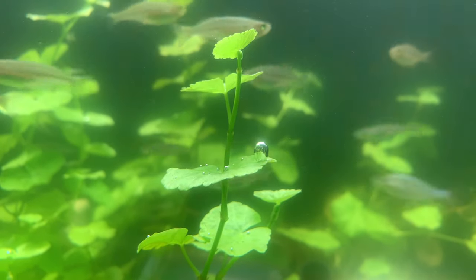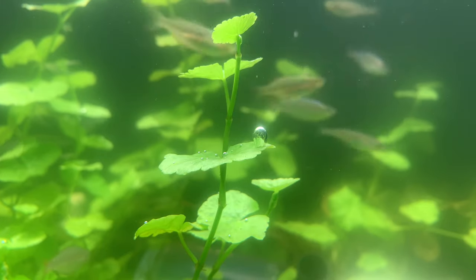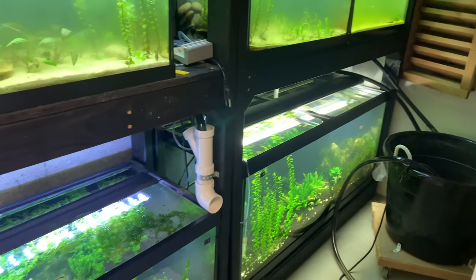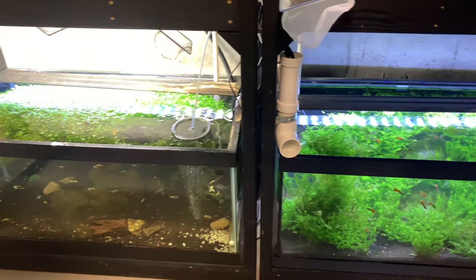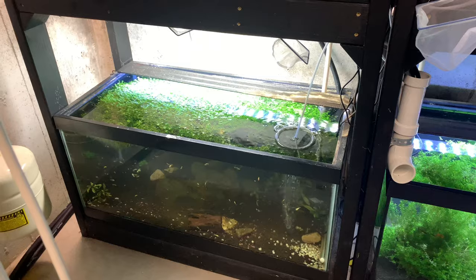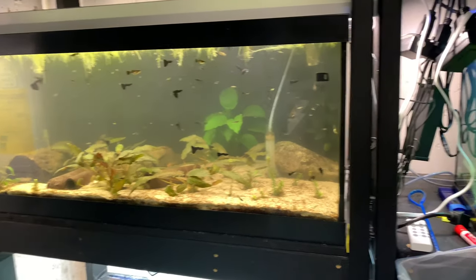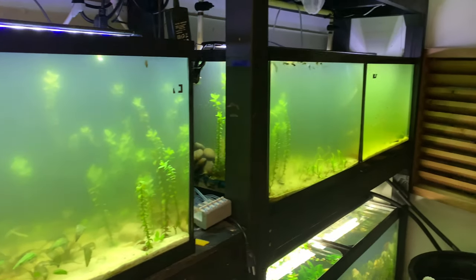Good morning everyone! It's the 4th of July. Last week was water change week, so I've been working on all the tanks. I'm also trying really hard to get this utility room clean. There's water lettuce in there we've got to get rid of, and there's green water in here we've got to get rid of that.